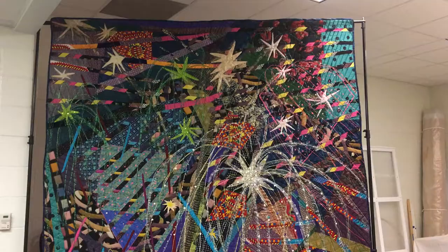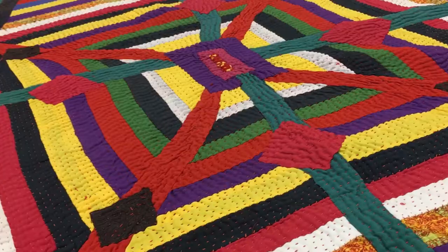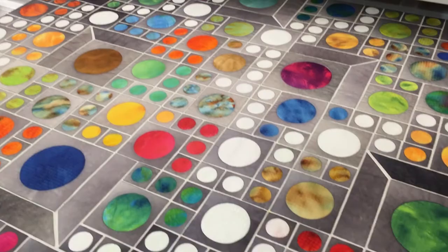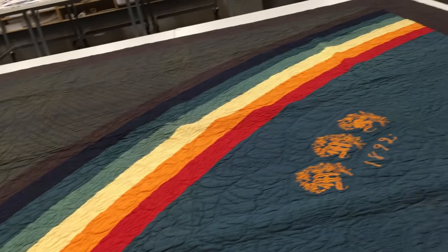Perhaps the most exciting thing about this exhibit was just pulling out some of the quilts to see them for the first time. Even though we work here and see quilts every day, we don't necessarily see everything that the museum has to offer. And something like the rainbow quilt is just incredible to see in person.